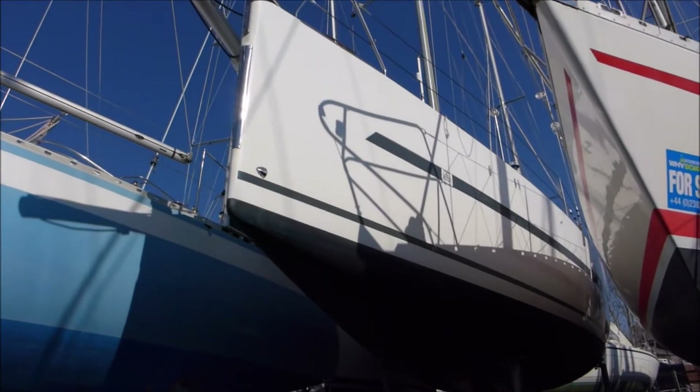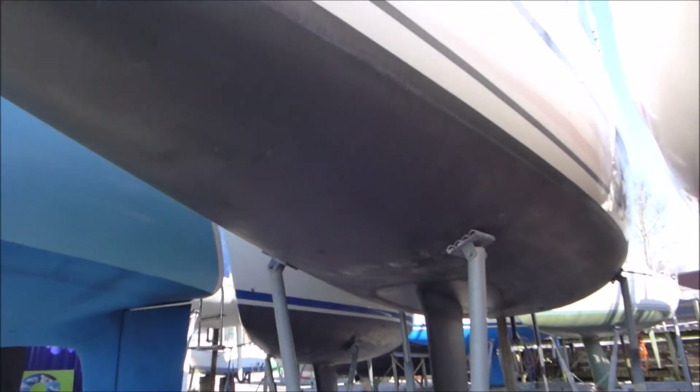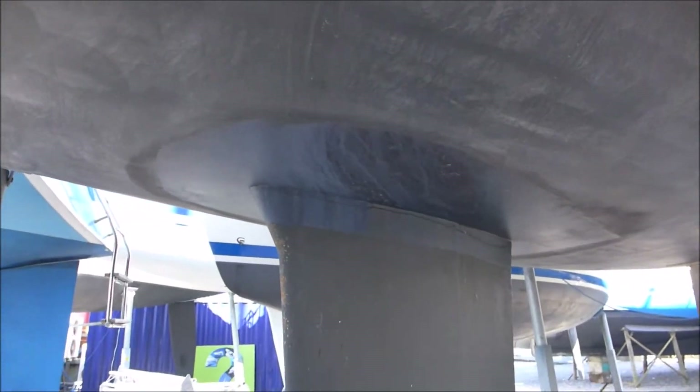Today I'm going to show you around the Dufour 36 Performance from 2012. This yacht design won the European Yacht of the Year award in 2013 for the Cruiser Racer class.